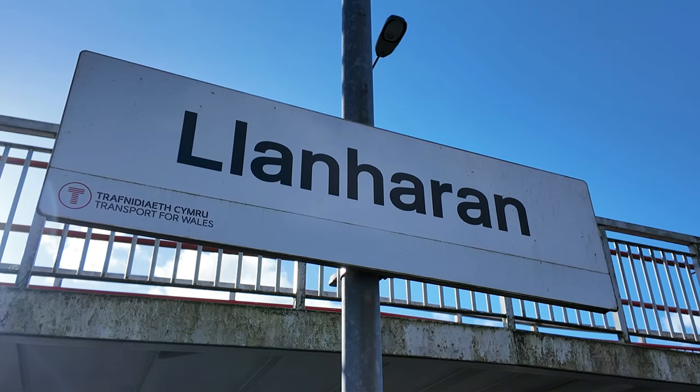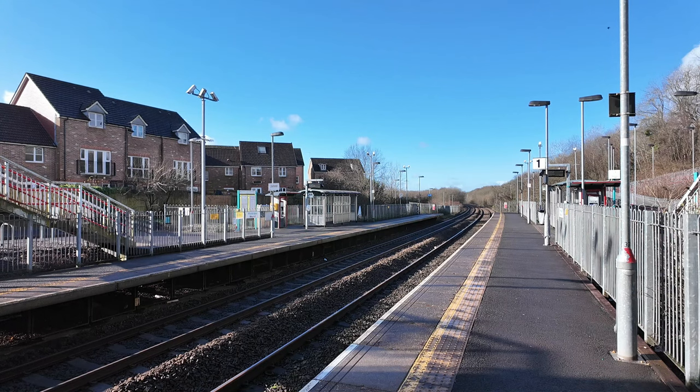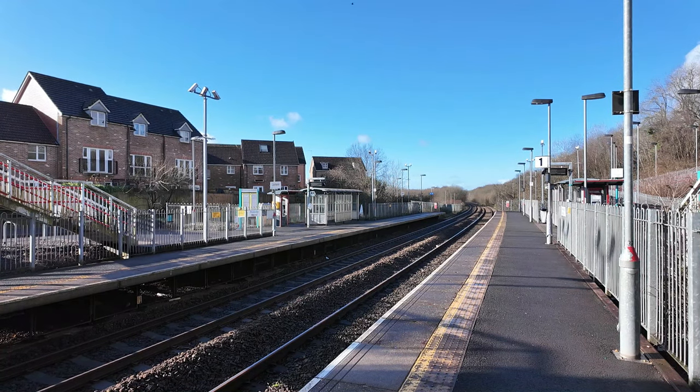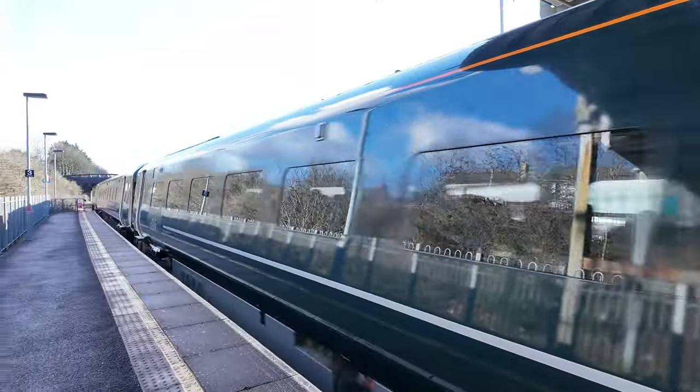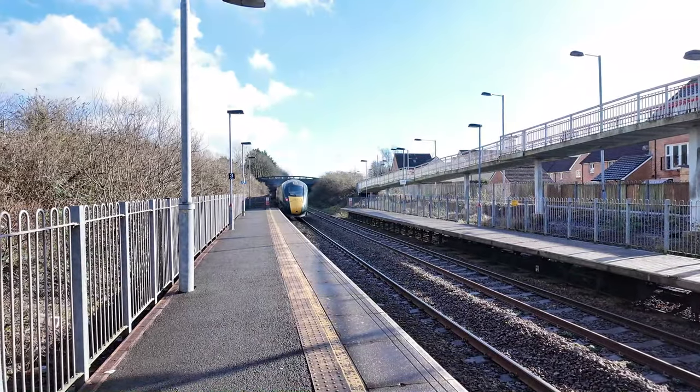I've come over to platform two because the sun is really annoying today — it's a lovely low sun but it's annoying as well. The station I'm currently at is Llanharan, and if that's mispronounced, blame the announcements on the Class 150 as I was trying to learn the pronunciation while travelling between Pencoed and this station. This station does look very modern because it did open a bit later than the other two stations I'm stopping at today.